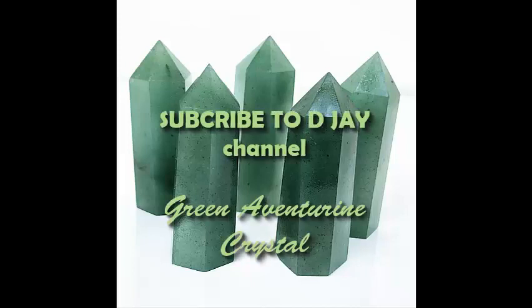Hello everyone, today I am going to talk about a very beautiful crystal which is helpful in many areas of your life. The crystal is green aventurine, and this crystal is really a very nice crystal to have in your crystal collection.